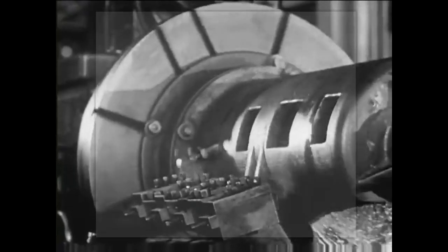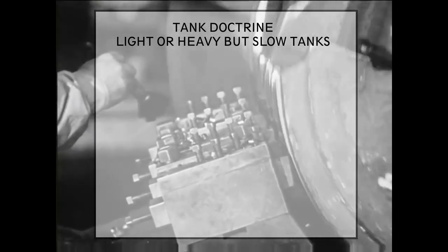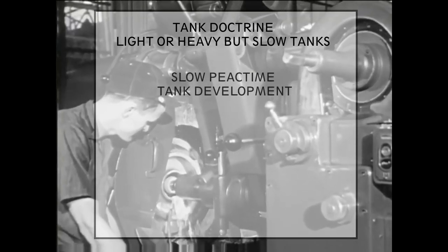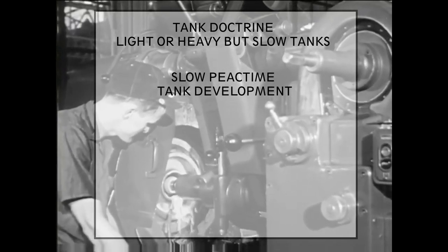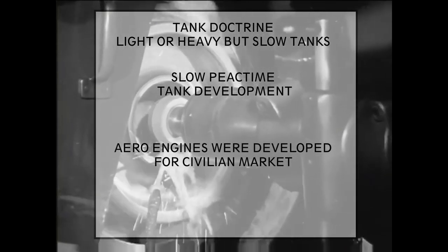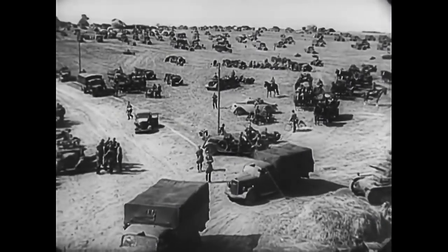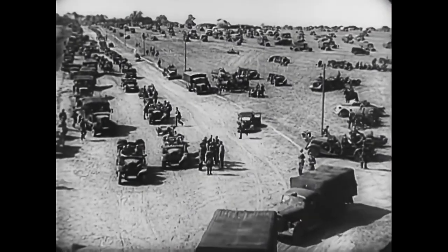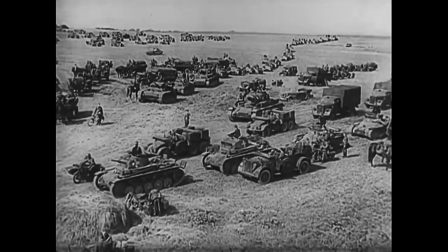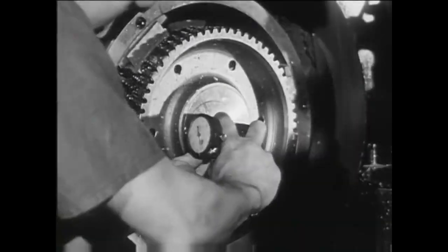To quickly sum up the reasons behind the lack of tank engine development: first, the tank doctrine itself called for either relatively heavy but slow, or light and fast tanks, so there was no need for more powerful engines. Then, tank development was very slow-paced in peacetime and resources were cut back by governments. On the other hand, aero engines were developed and got much better during the 1920s and 1930s. So when WWII broke out and it was suddenly realized that tank doctrine needed to change — as usually happens in wartime — tank development jumped to an immense pace to out-develop the other side. In the first years of the war, tank weight suddenly jumped from 10–15 tons to 30–40 tons or more, and they urgently needed more powerful engines.